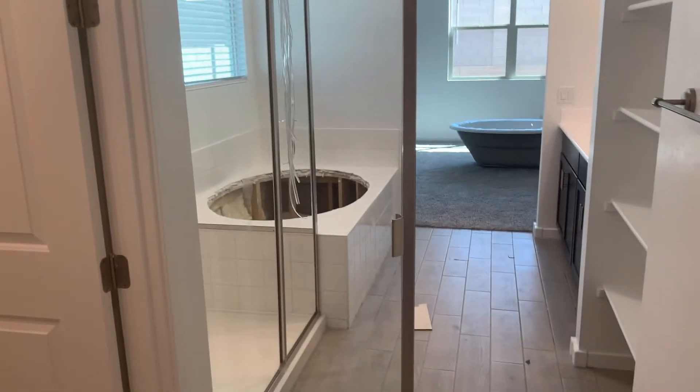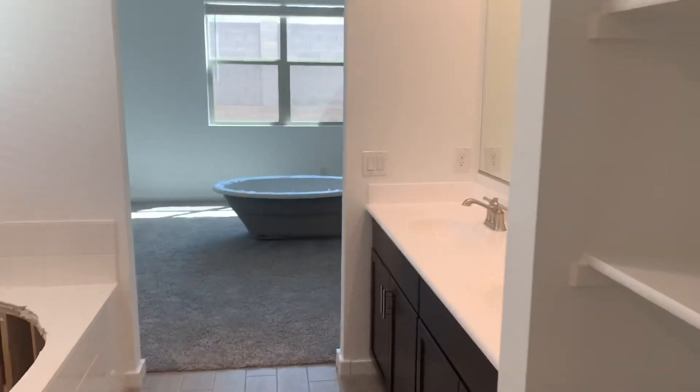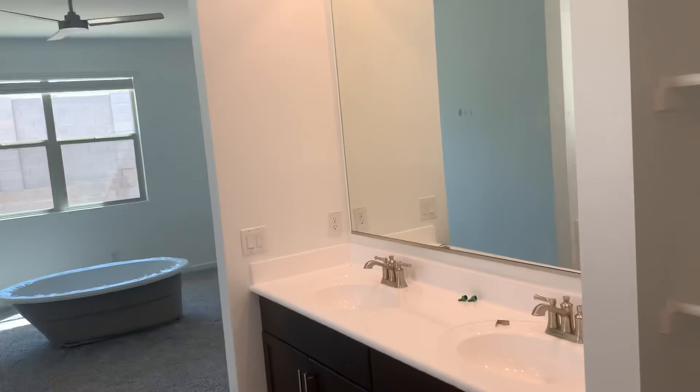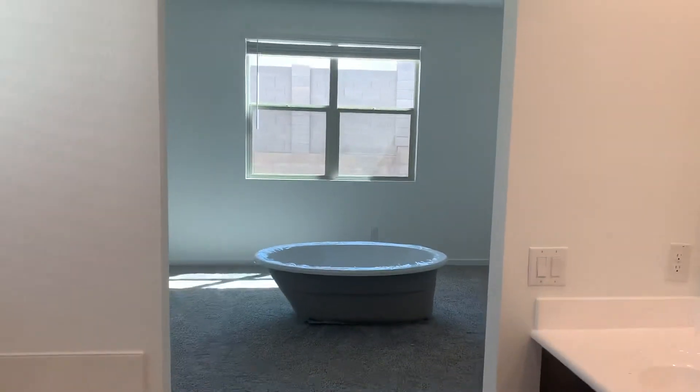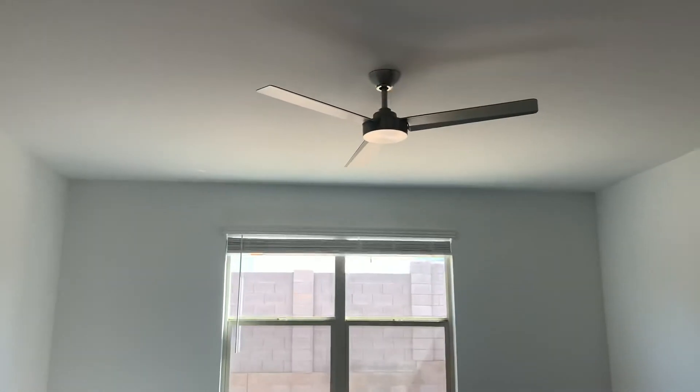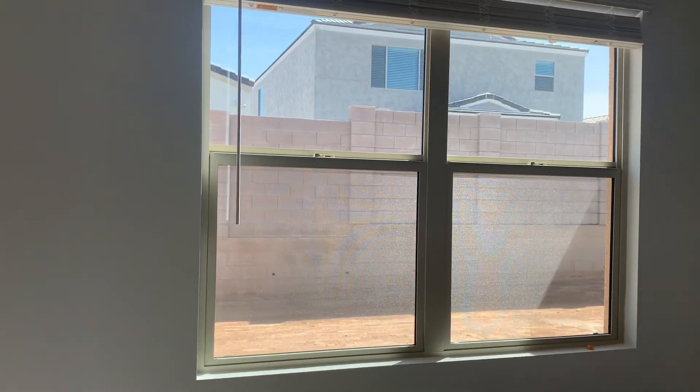We're going to go in the bathroom. Ceiling fan, paint that we did, and then we're back to the other.